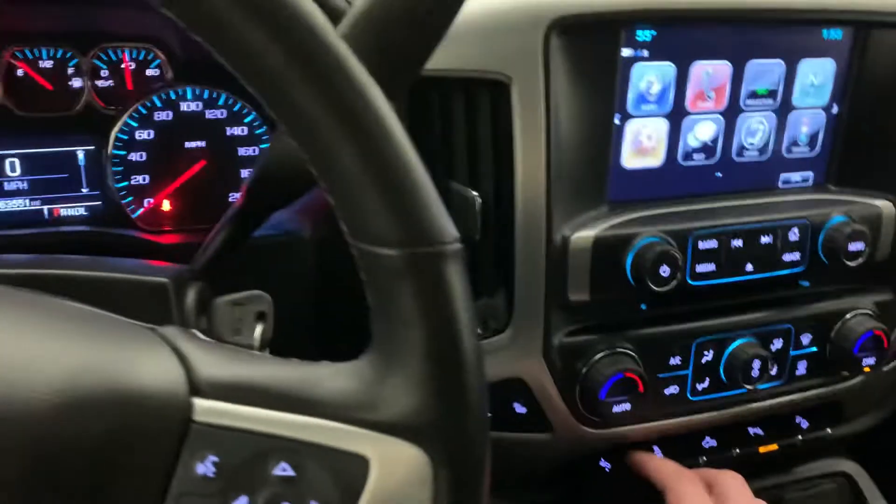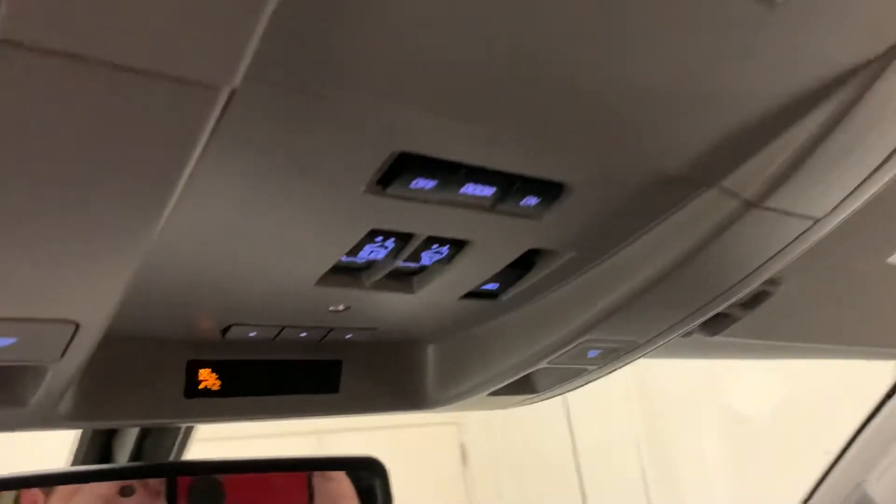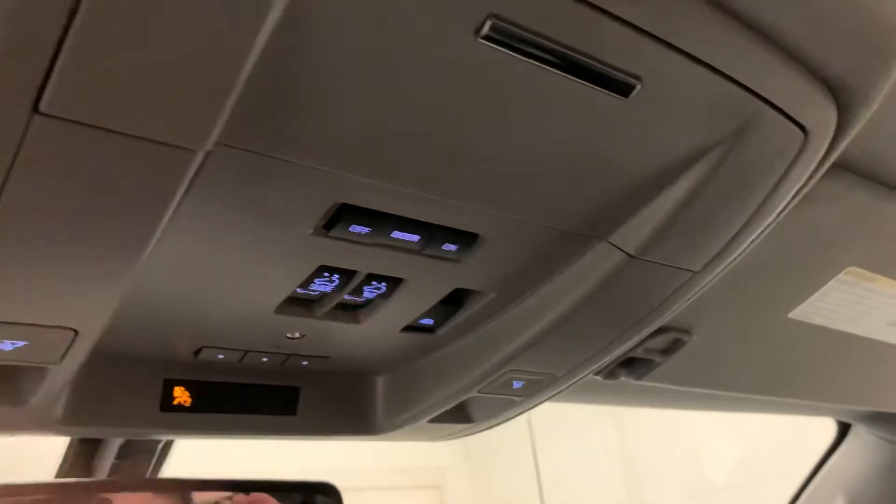So a lot of nice features they've put in these trucks for us. We've got some controls up here: these two are going to be for your moonroof/sunroof up top, and this one is going to be for your power sliding rear window. And then these lights here just control your overhead lights.